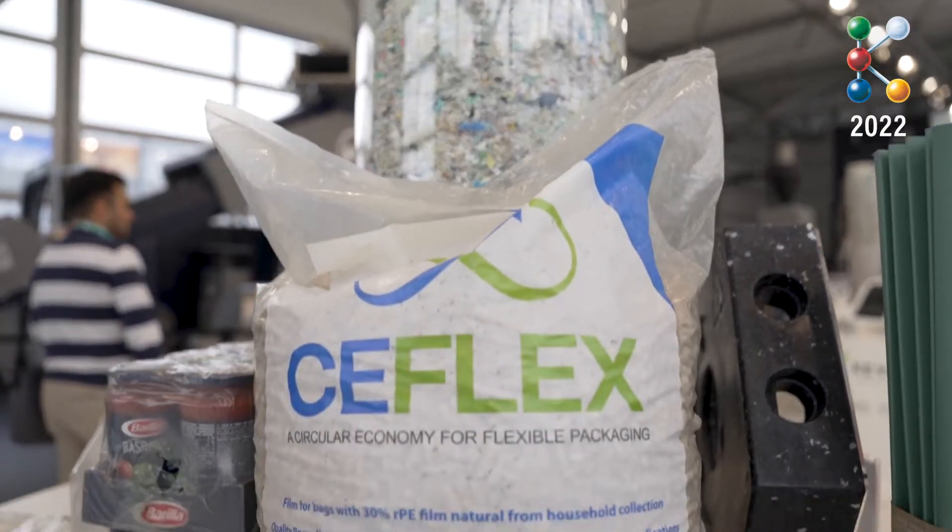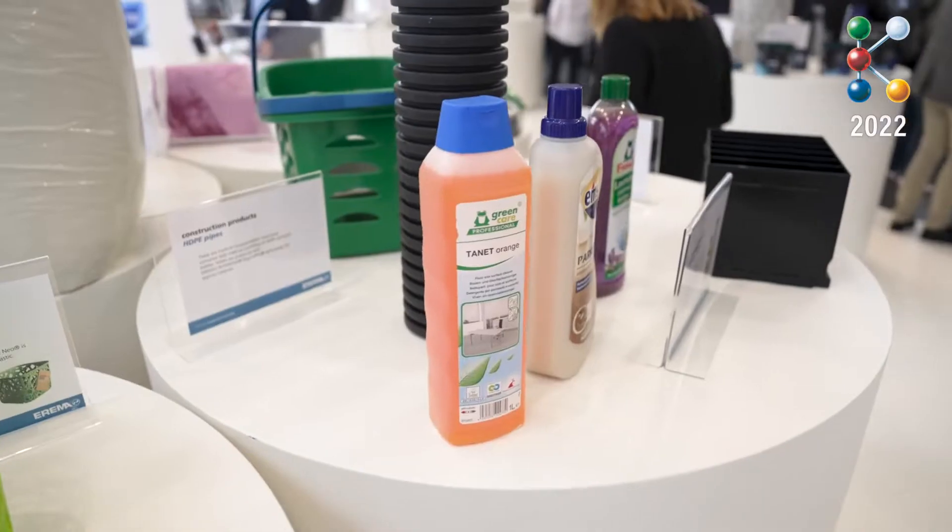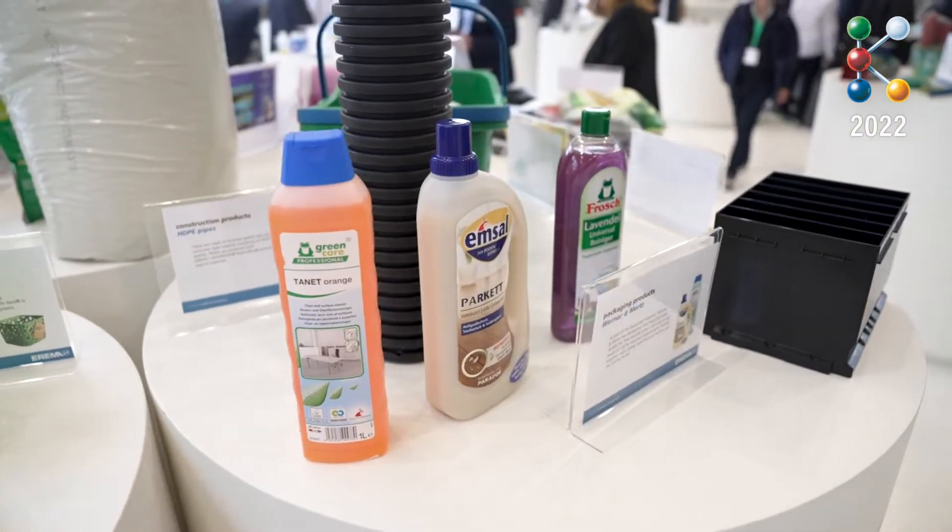The trends in recycling are absolutely toward higher quality, higher output, and more stable quality. That's the most important, because only then do we make circularity possible.